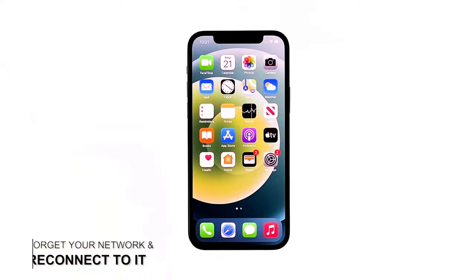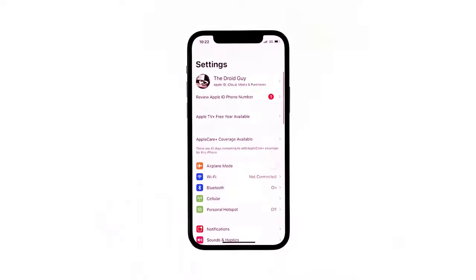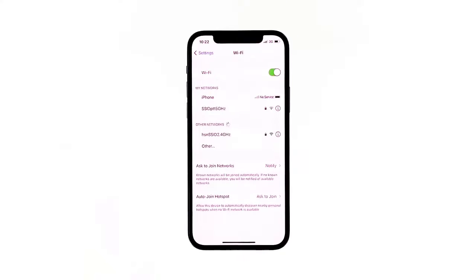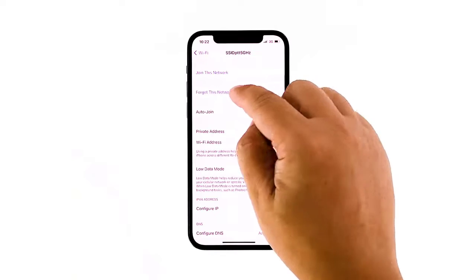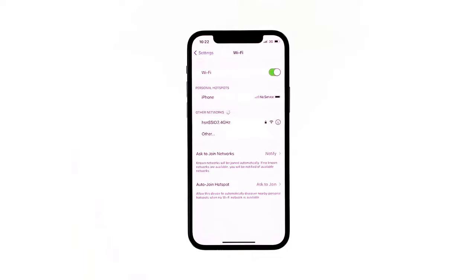Second solution: forget the network and reconnect to it. If restarting your router and iPhone cannot fix the problem, the next thing you have to do is to reestablish the connection between them — basically, delete the current connection and let your iPhone reconnect to the network. Launch the Settings app on your iPhone, tap Wi-Fi, tap the info icon next to your network, tap Forget This Network, and then tap Forget to confirm. Once your iPhone has detected your network, tap on it, enter your password, and then tap Join to reconnect.